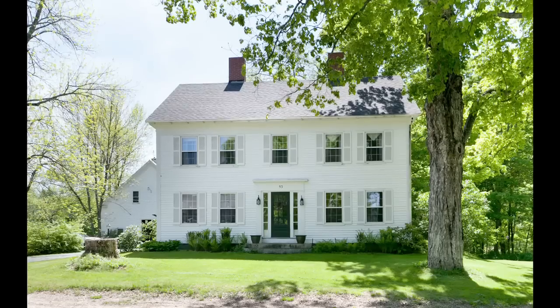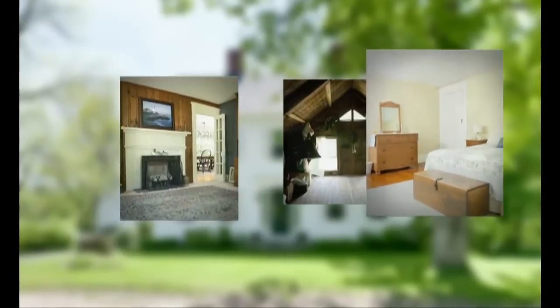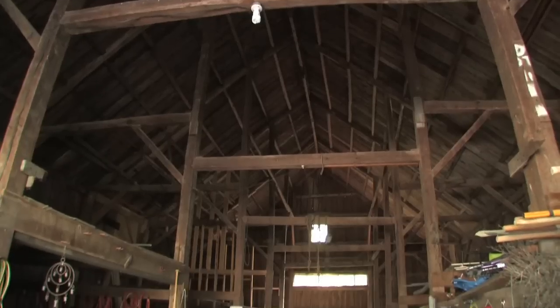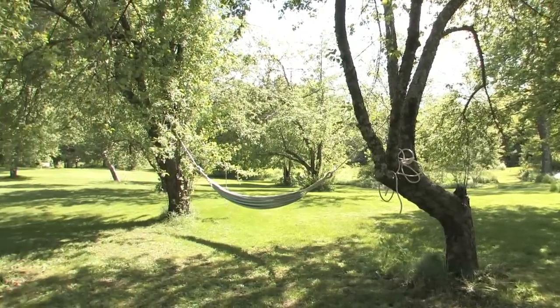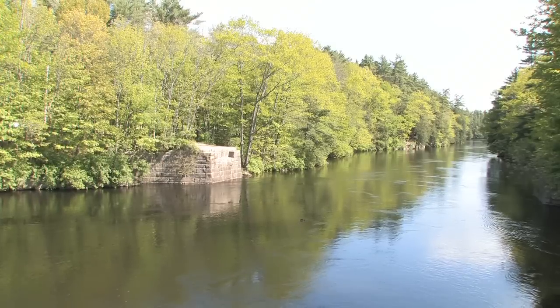Hi, I'm Rob Edgerly with Keller Williams Realty. Very excited to show you this new listing we have in Buxton, Maine. This is 53 Joy Valley Road, built in 1827. This is a gorgeous antique colonial with just over 3,800 square feet of living space with a full barn, on just over seven acres. The property borders the town park with direct access to the Saco River. Absolutely amazing — let's go inside and take a look.